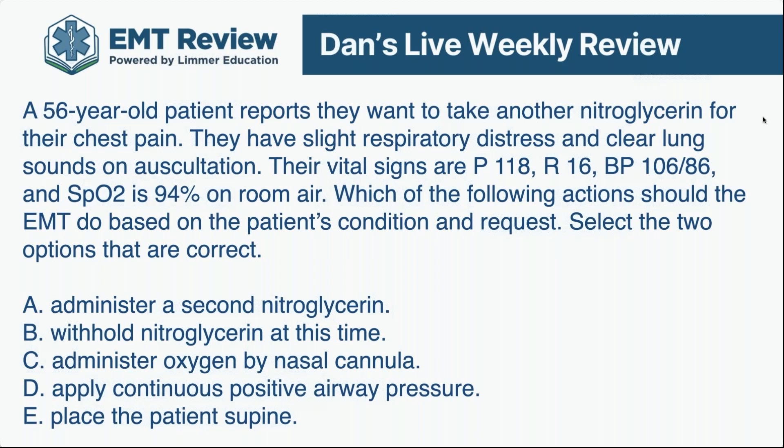This 56-year-old patient wants to take a nitroglycerin — it sounds like they already took one. They have slight respiratory distress and clear lung sounds. Pulse of 118, respiratory rate of 16, blood pressure 106 over 86, SpO2 at 94%. Which of the following actions should the EMT do based on the patient's condition and the request?